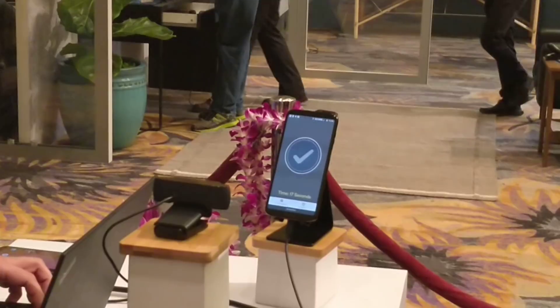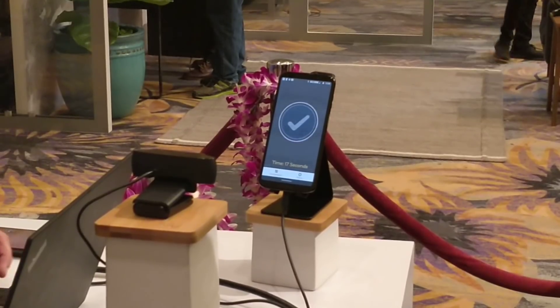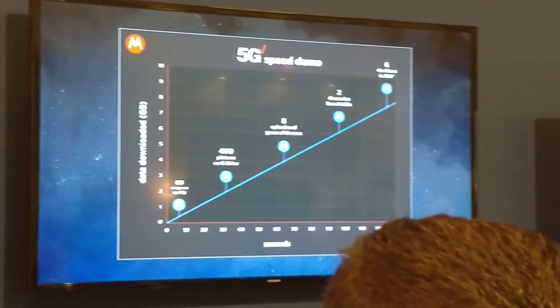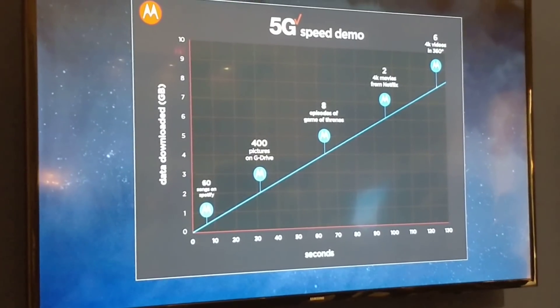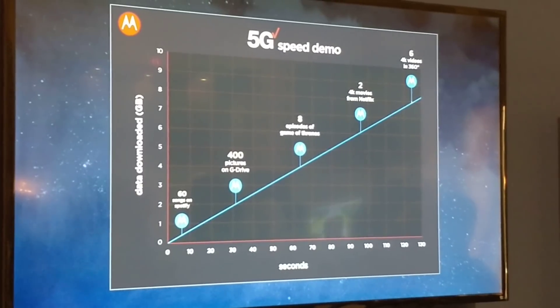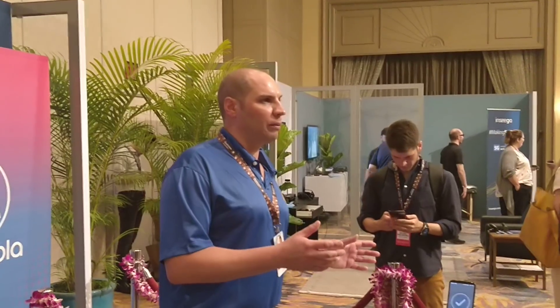I want to showcase what we believe content downloads will look like on a full commercial 5G network. Within 60 seconds, you can already download 60 songs on Spotify, 400 pictures on Google Drive, as well as an entire season of something like Game of Thrones or Stranger Things. Definitely in one minute — enough content to keep you busy on an eight-hour flight from Maui to Chicago. And if you have two minutes, you can download a couple of 4K videos averaging about 100 gigabytes in size, and even a 360 video as well.